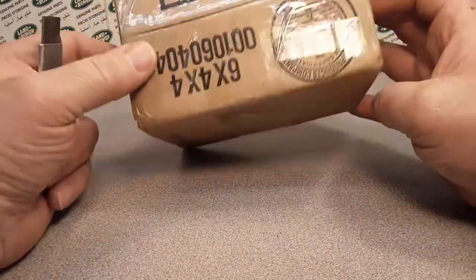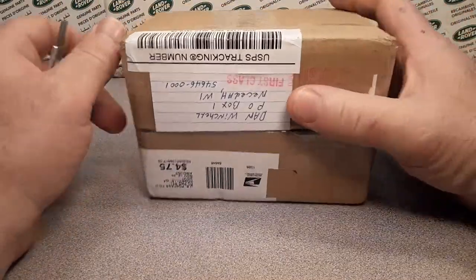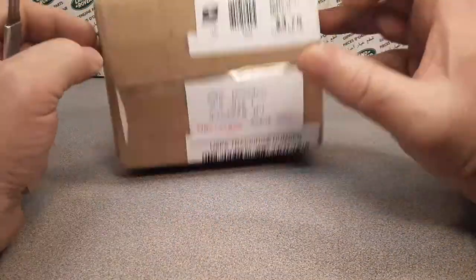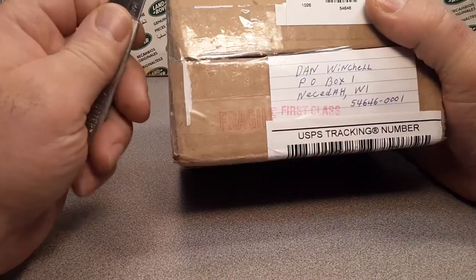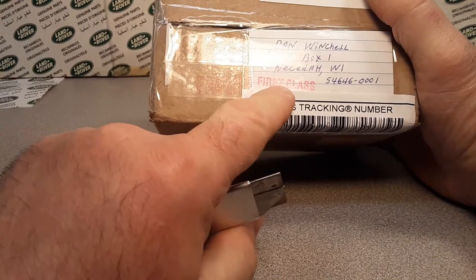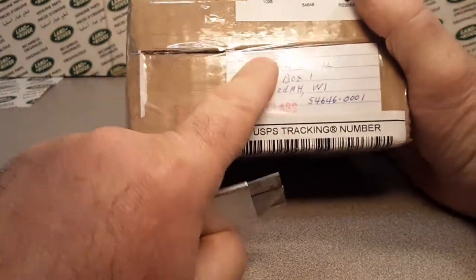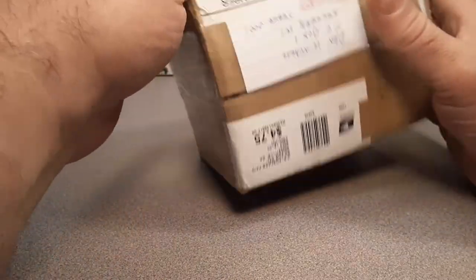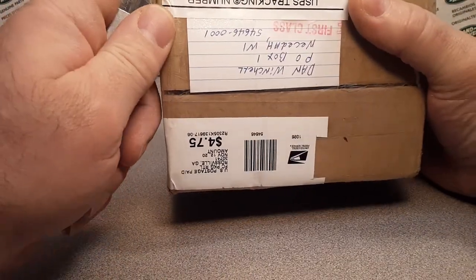Alright, I got a box here. I don't know where it came from. I had a little bit of time, so I tried to check the code there. I don't know what I got. It does come from — it's first class, it's fragile — it comes from Chattanooga, TN. Do you know where that's at? Chattanooga? Tennessee, TN.